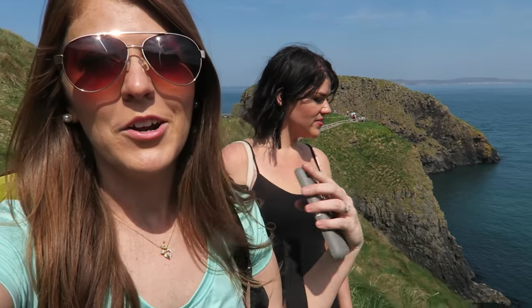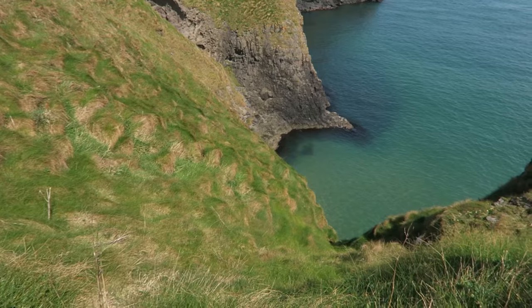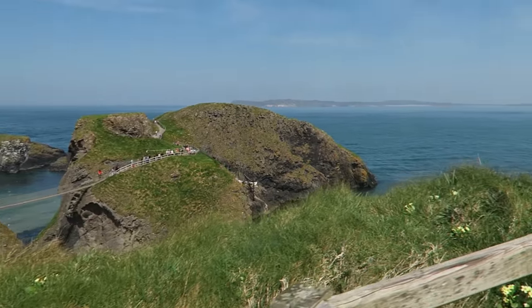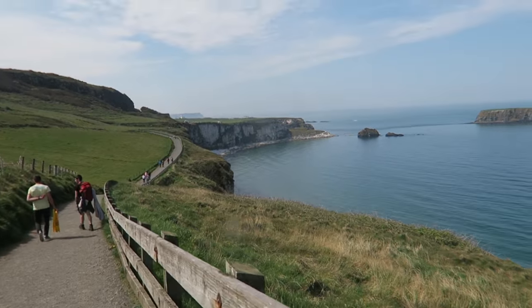We're walking on the scenic circle around the island after doing the bridge, which is pretty cool. We're talking about how our moms probably would not want to do that! This is beautiful. We did the bridge, we're heading back to the bus, then we've got about a 10-minute drive to our stop for lunch. We brought sandwiches and stuff so we don't have to pay anything — hungry, smart, cheap, efficient. That's what we're going for!